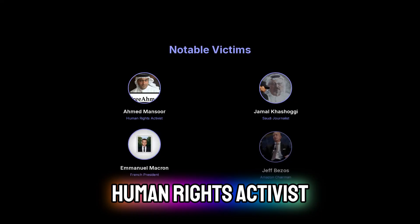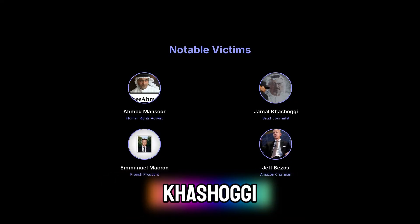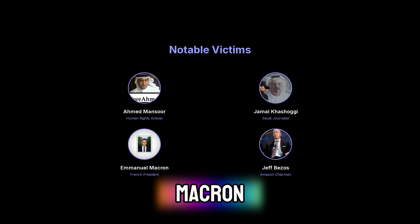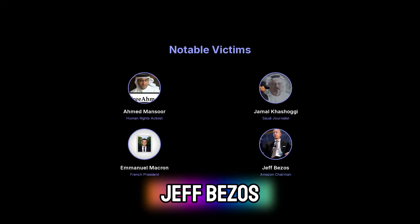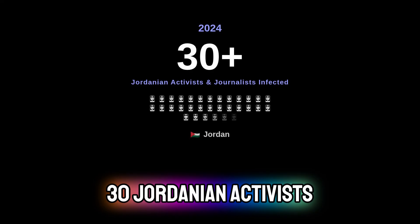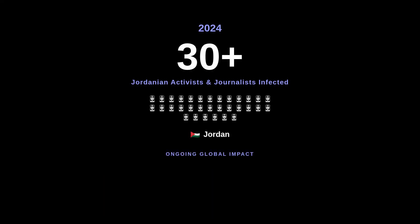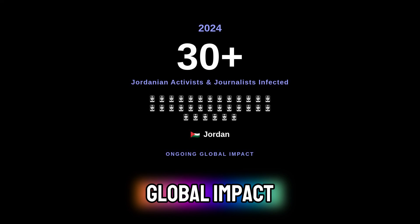Notable victims include human rights activist Ahmed Mansour, Saudi journalist Jamal Khashoggi, French President Emmanuel Macron, and Amazon Chairman Jeff Bezos. In 2024, over 30 Jordanian activists and journalists were also revealed to have had their phones infected, highlighting the ongoing global impact.